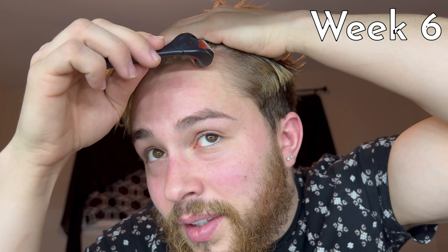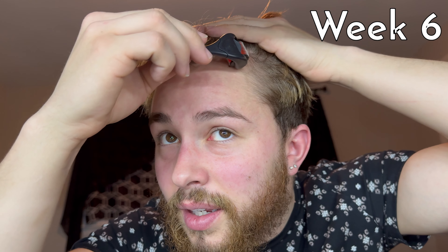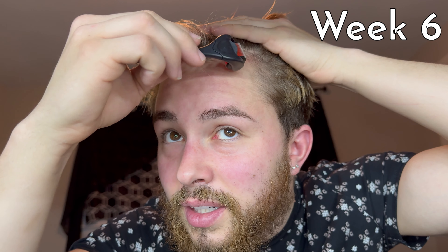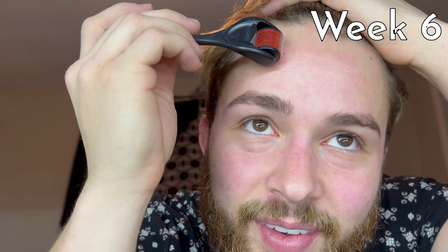This side isn't as bad at all. If my other side looked like this side, it would be so much better. So this was to help with wrinkles too. See how I've got these forehead wrinkles here? Let's try to see if we can get rid of these.